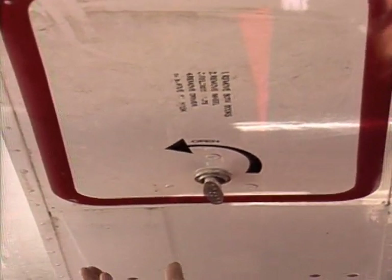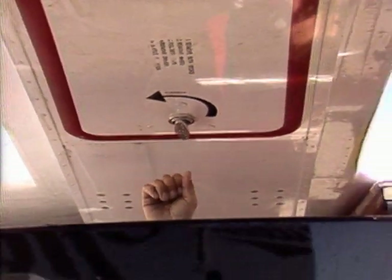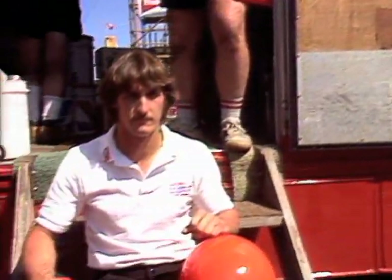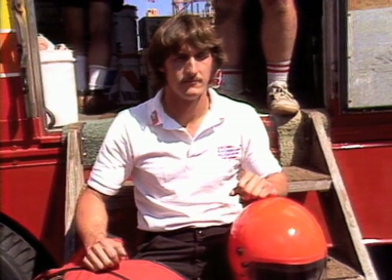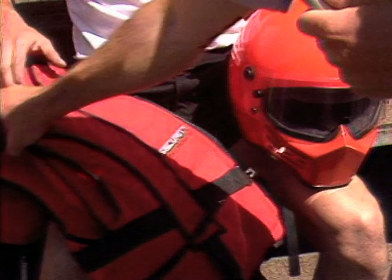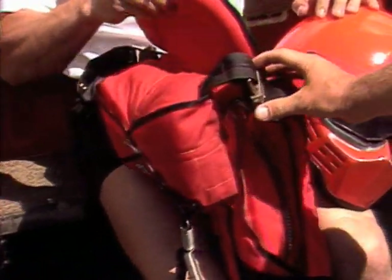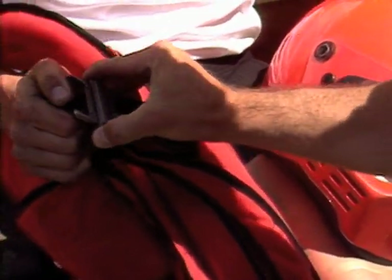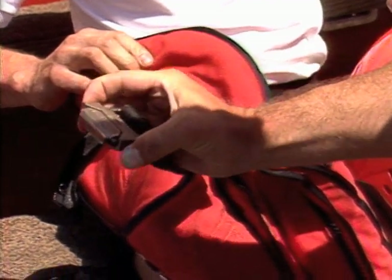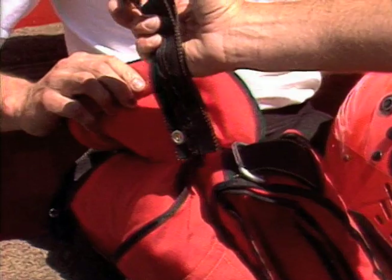Chip has handles on his driving suit which will assist in extrication if we have to get him out of the escape hatch. This is Mitch Evans, driver of the U15. He wears a full-face helmet and a full-flotation life jacket with a parachute. If the parachute is deployed in the water to release, push these side clips in and pull the whole mechanism off, and that will release his parachute from the life jacket.